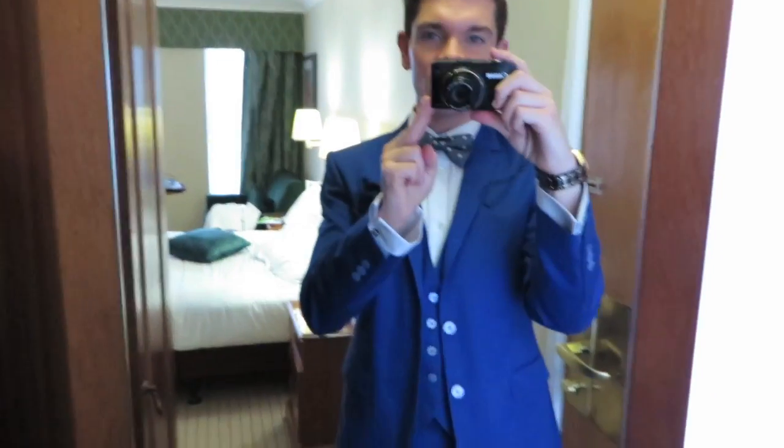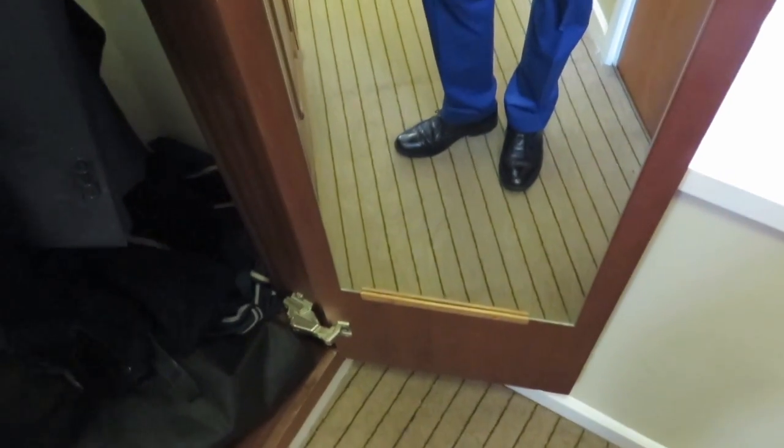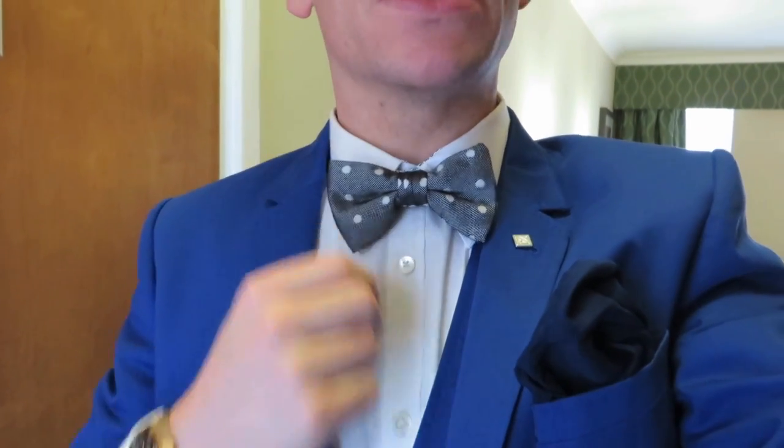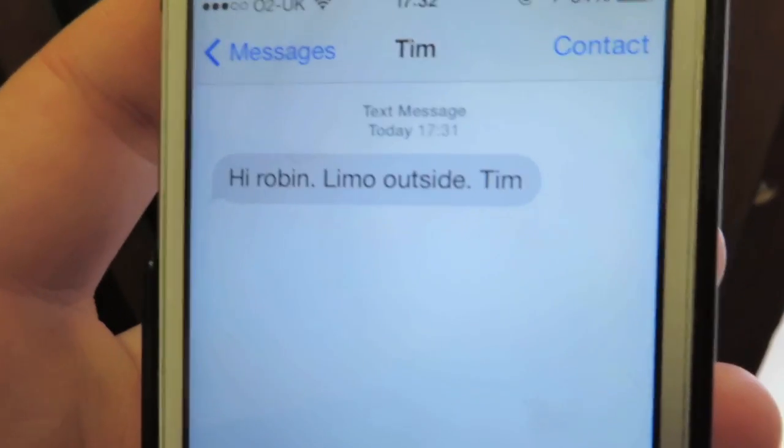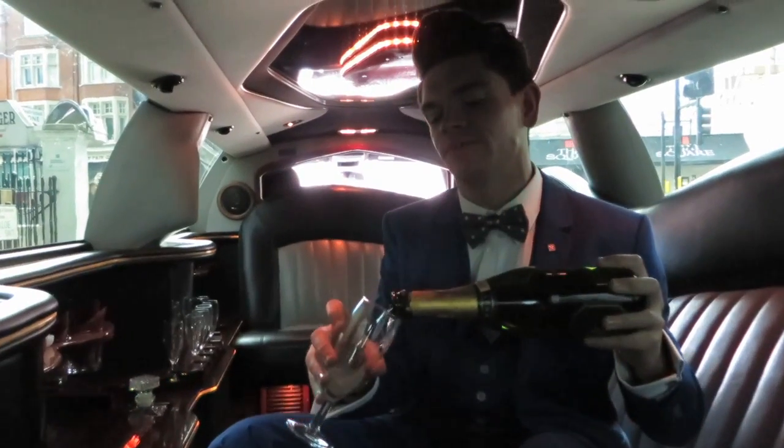I'm just about ready to go — the limo is on its way. A little bit cringe but we'll go with it. Hopefully there's a bottle of champagne in there! Just to tell you what I'm wearing: I am head to toe Ted Baker. This is the blue Ted Baker debonair suit, which I'm really enjoying. Big hair done, quiff to perfection, beautiful Ted Baker bow tie. Now in the limo and on our way. Cheers!